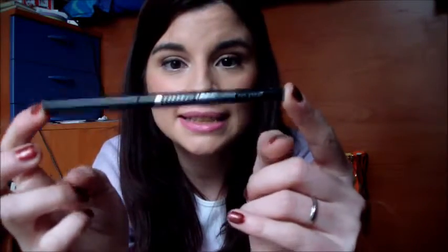Sto utilizzando questa matita di Essence, la Long Lasting 01 Black Fever, siamo addirittura in dirittura d'arrivo, ce n'è poca. È una matita che all'interno dell'occhio non dura così tanto, però esternamente come riga di eyeliner la preferisco, quindi sto utilizzando più questa che gli eyeliner.